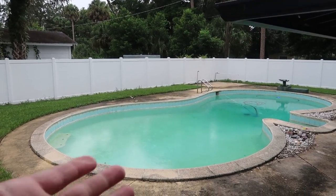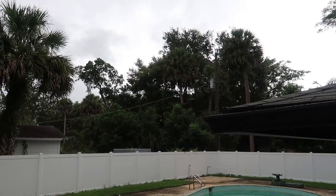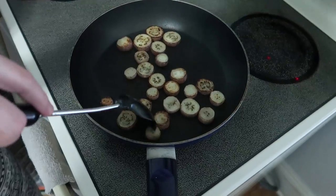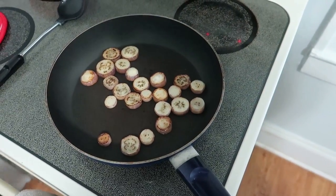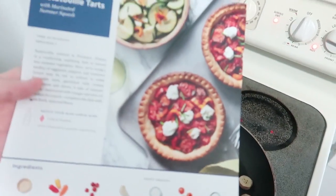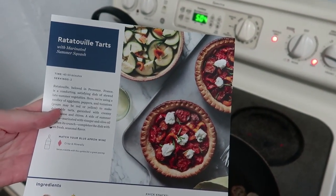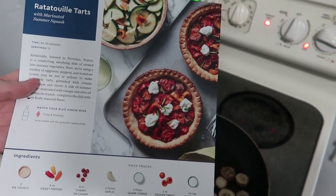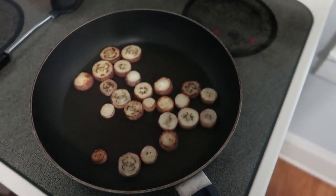Nothing real crazy happening just yet — it's sprinkling now. Tomorrow, starting at about noon until noon on Monday, is when we're going to be in the thick of it. While we still have power, we're making some dinner. We actually haven't even showed you guys — we started doing Blue Apron. A lot of you guys recommended that we try Blue Apron a few months back, so we did, and we're on our second box. So we're having some ratatouille tarts — a little bit of Disney with our hurricane.